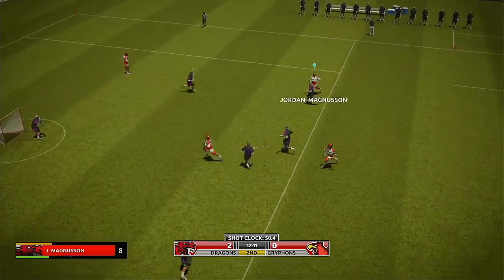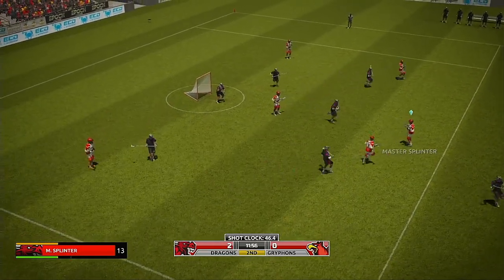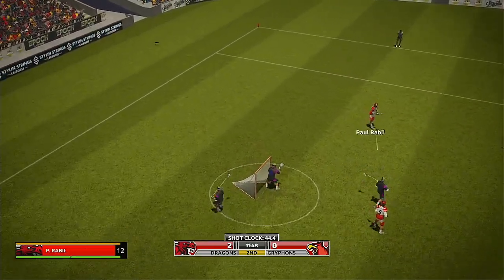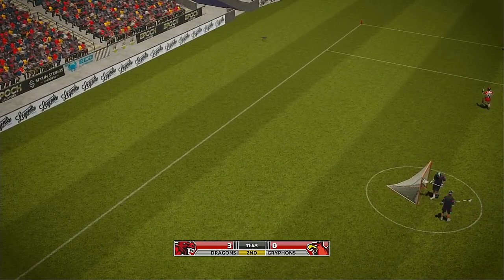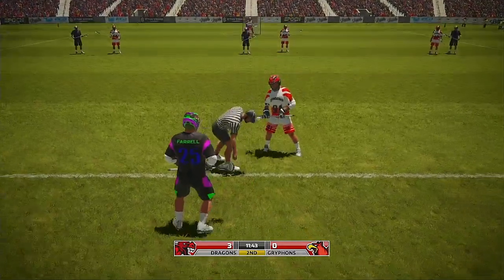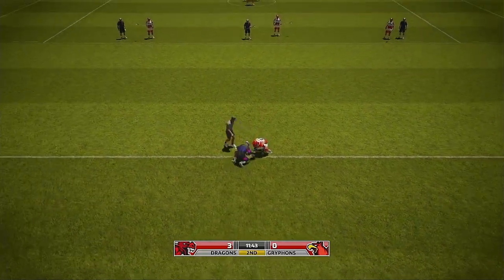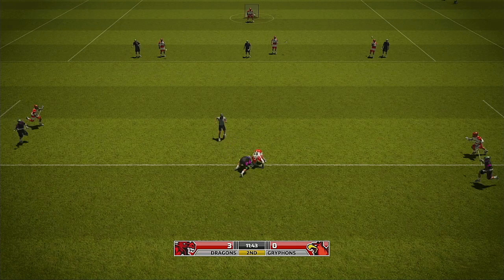Bostar center. Bostar center. Bostar left. Steps in to shoot, scores! Three in a row for the away team — the home team need to come up with an answer and soon. We are ready to resume play, it's 3-0 for the away team.